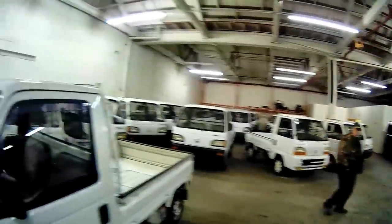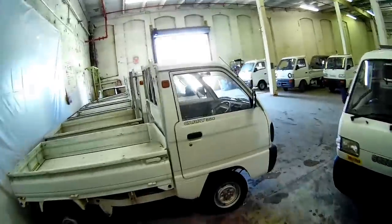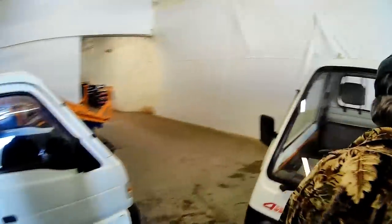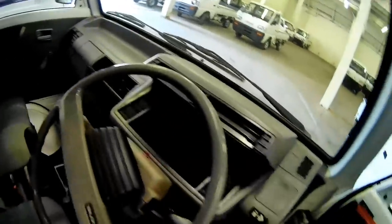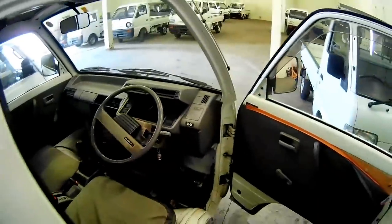They all have almost the same driveline — they're all three-cylinder engines. Some have four-wheel drive but some don't have high-low. I've got to have high-low and at least a rear differential lock. I don't think this one has any lock — usually it would be up here — so this one doesn't have a locker on it.